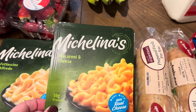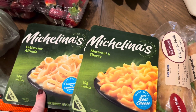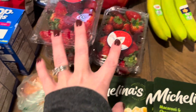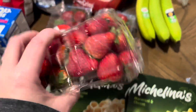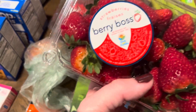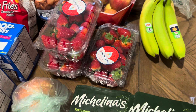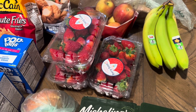I also got some Michelina's meals — two macaroni and cheeses and one fettuccine alfredo. For produce, I got one yellow onion for the whole chicken and three packages of strawberries because they looked really good today — so red and juicy. They're by Berry Boss from Dover, Florida, a brand I've never seen before. They weren't on sale, about $3.59 each, but they looked good so I went with them.